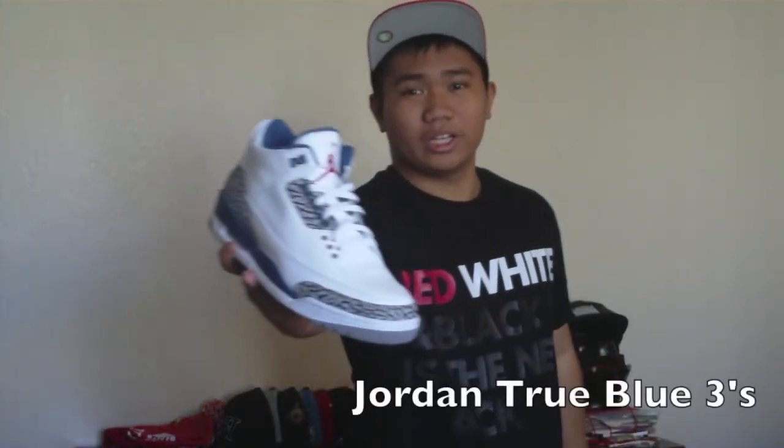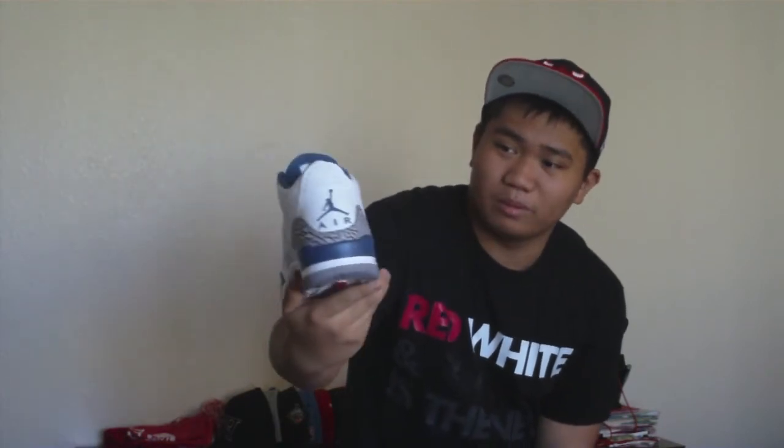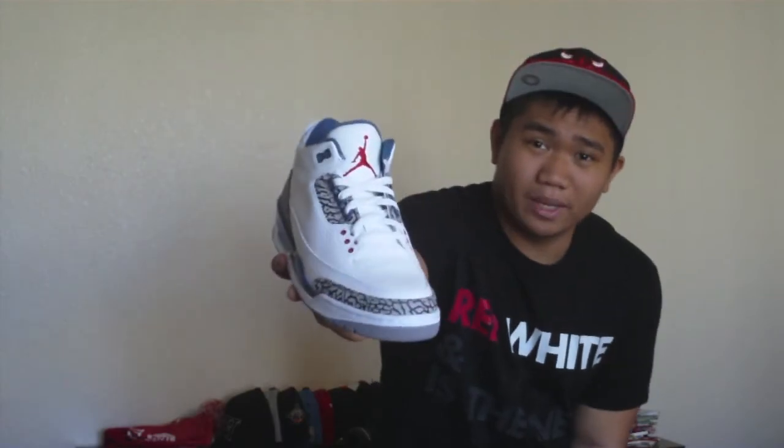The last pair is my favorite — my all-time favorite pair I've ever owned — and it is my Jordan True Blue 3s. The 3 is my favorite Jordan and the True Blue is my favorite colorway, so it was just so exciting to get this pair specifically because I've been wanting these forever. And they're dead stock, so great pickup.